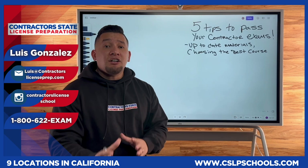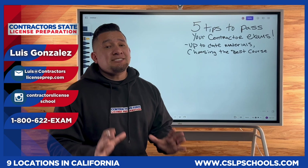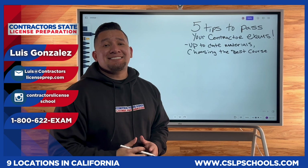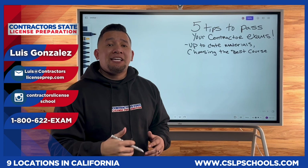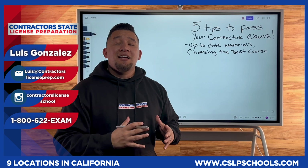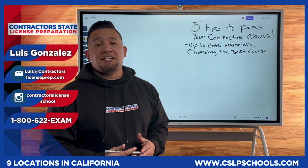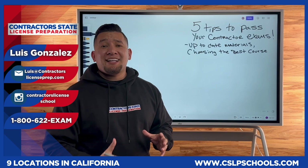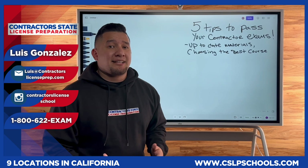Also, some contractors are walking in with CDs or DVDs. If you're still studying CDs or DVDs, more than likely the material you're studying is outdated. The CSLB passes new laws on a yearly basis. Here at Contractor State License Preparation, I record the classes on a yearly basis to give you not only up-to-date materials and laws, but also find different ways of explaining the information to ensure students understand the law material. Some of the CDs and DVDs brought in were recorded in 2010 or even prior to that. It's important that you're studying up-to-date classes and up-to-date laws.